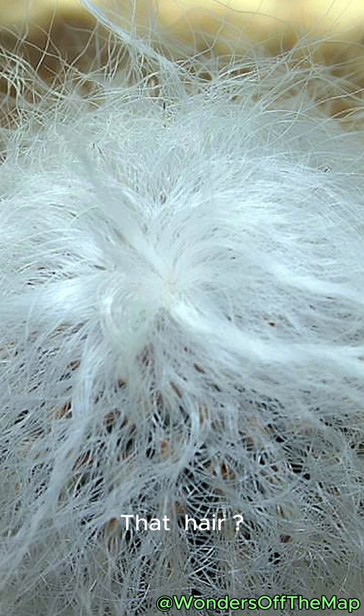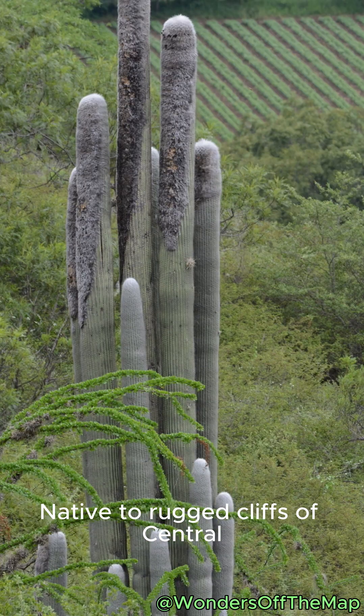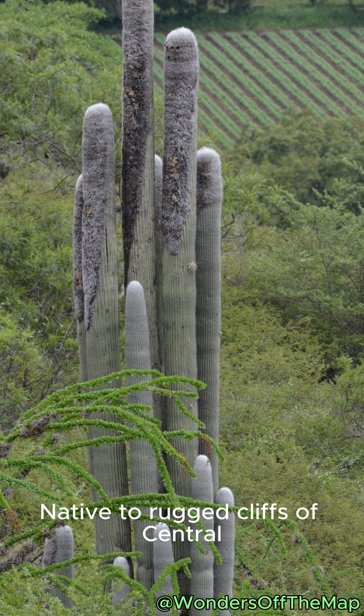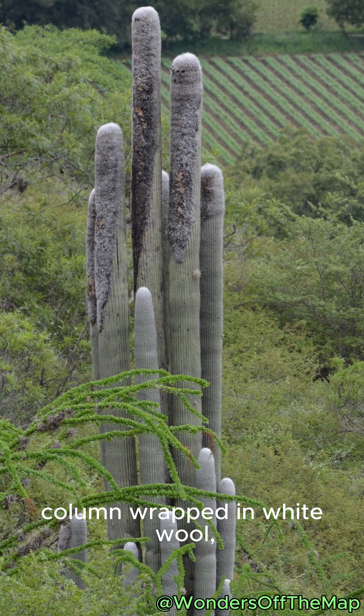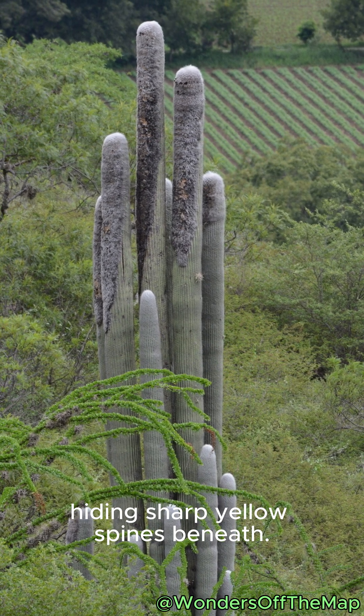That hair? Not hair at all. Silky, modified spines that act like sunscreen by day and a blanket by night. Native to rugged cliffs of central Mexico, it grows as a single green column wrapped in white wool, hiding sharp yellow spines beneath.